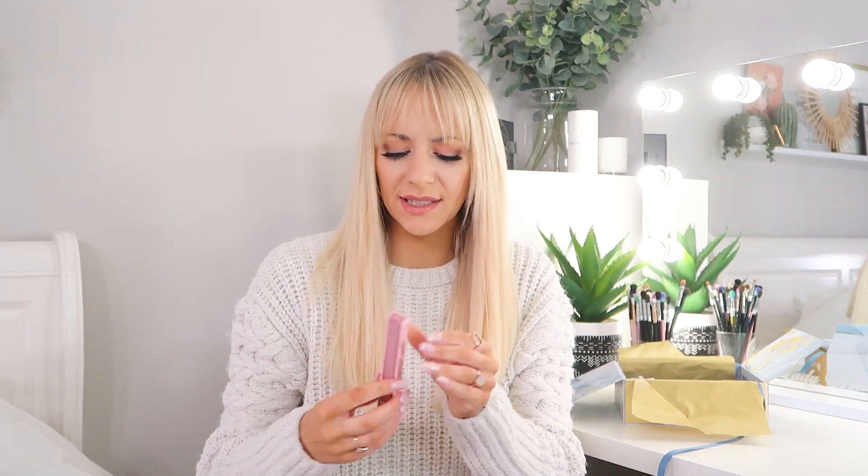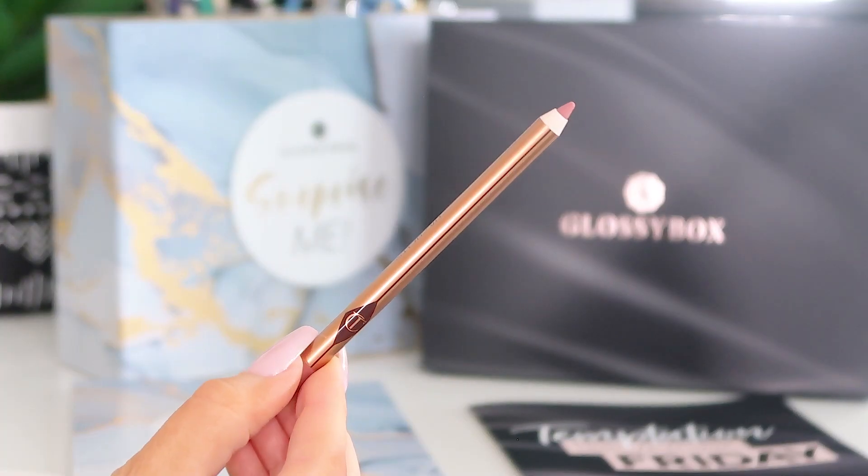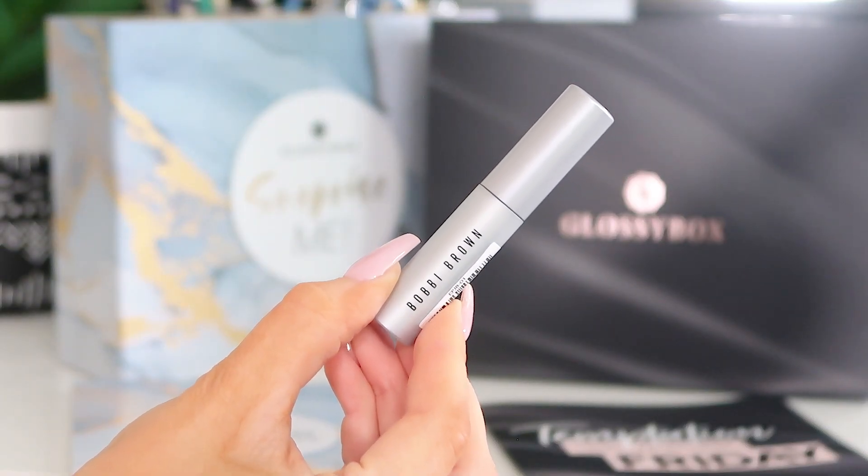Next up we've got a full-size Charlotte Tilbury — the Pillow Talk Lip Liner in full size! I use this all the time, it's one of my go-to lip pencils. Full size Charlotte Tilbury — I'm loving this box. Next up we've got Bobbi Brown mascara — the Smoky Eye Mascara in black. It's a cult mascara. This size lasts me forever — it lifts, doesn't clump, comes off easily at the end of the day. It's great for everyday use, for the gym, just going to work.